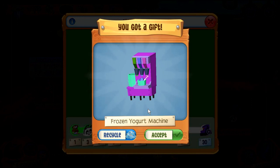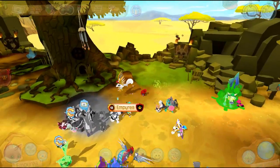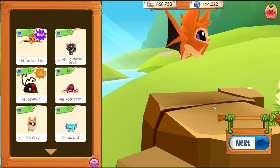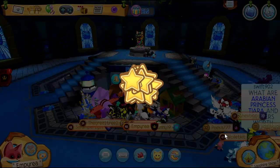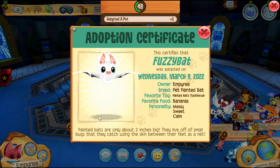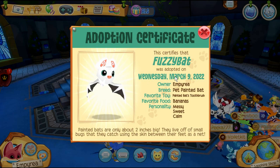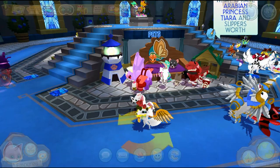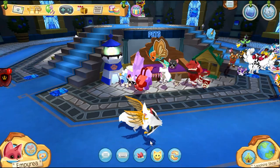We got a frozen yogurt machine today, that is super cool! So let's go find the new pet in the sapphire shop. Oh my goodness, look at that — it's so cute! These eyes are adorable and its ears look super fluffy. So 'Fuzzy Bat' is a fitting name. This is its dance — I love that — and then we have the play animation, super cute.